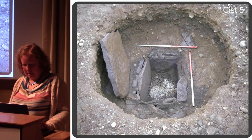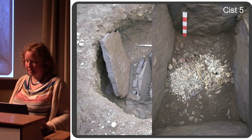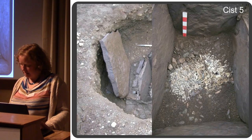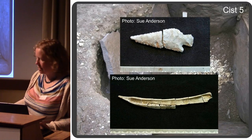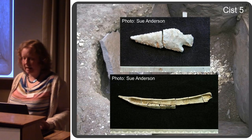The finds: an unburnt flint scraper — and here's a close-up showing two heaps straight after we opened up the kist. We've got the unburnt flint scraper, a burnt bone awl, and a barbed and tanged arrowhead.